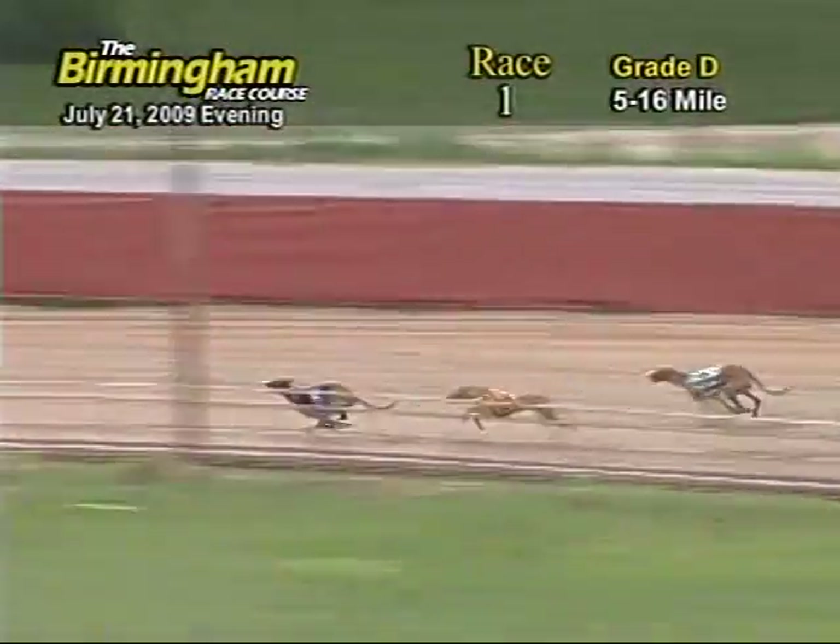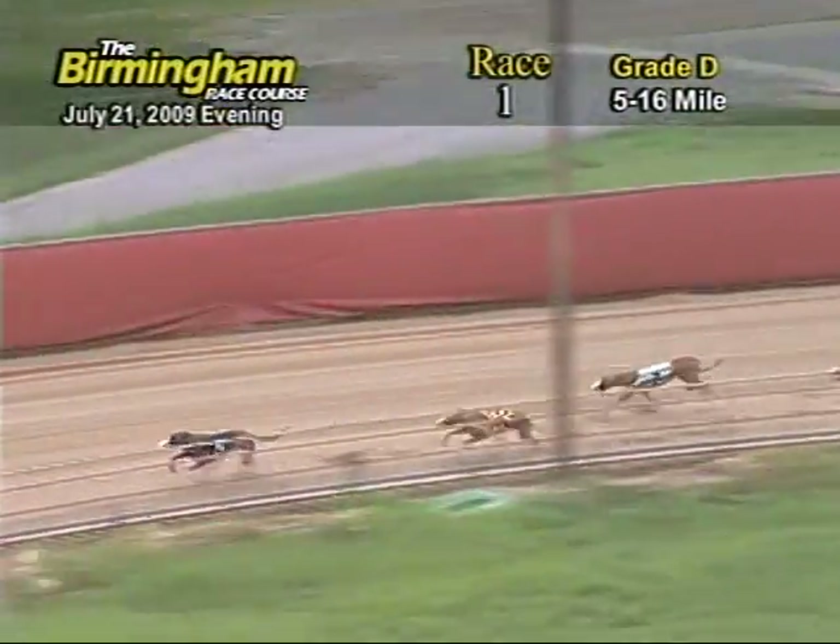The ground is now entering the final turn as 5 still holds the lead with the 8 trailing, followed by the 7 and 2.